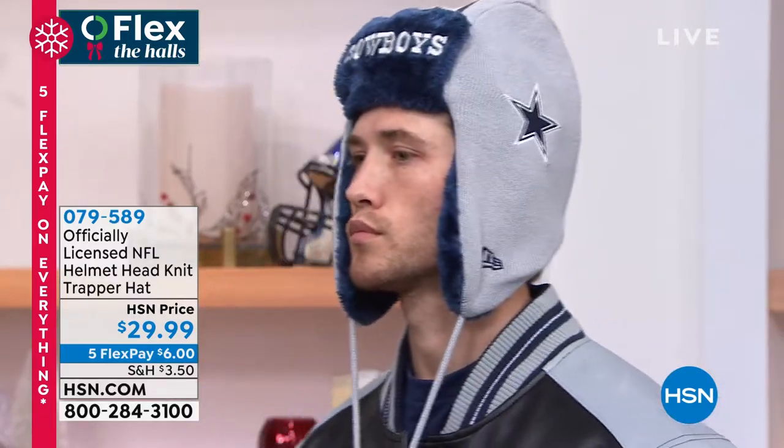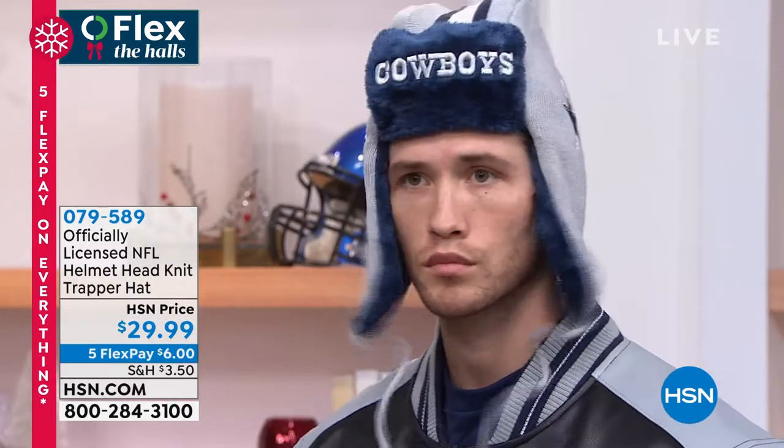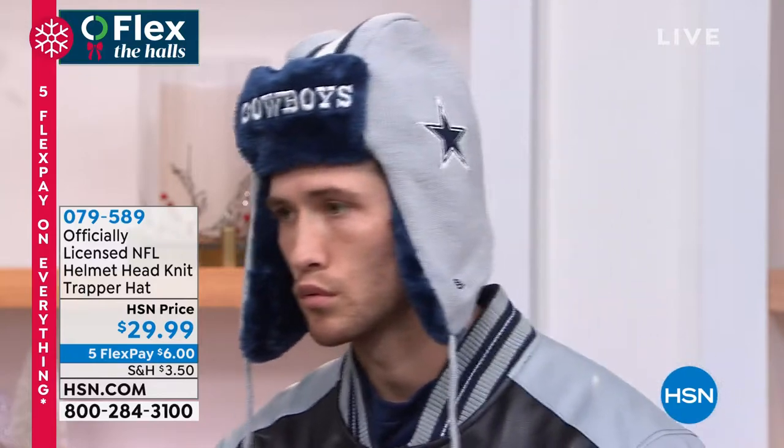They're $29.99. They're brand new on the day. Five Flex Payments would be $6. We'll ship it right out to you. Gift with confidence — we have all teams available. Talk about showing off who your favorite team is.